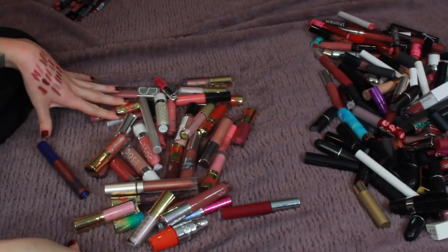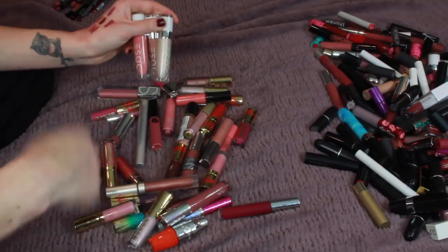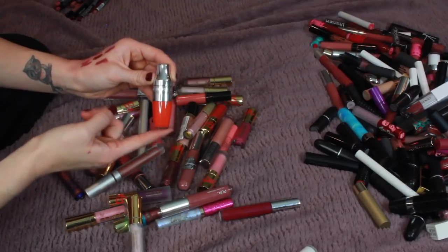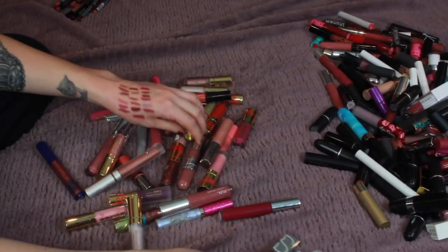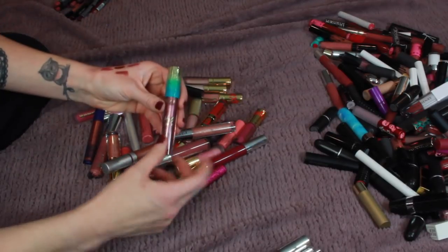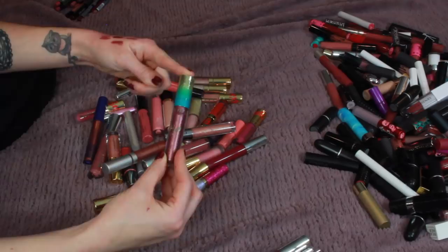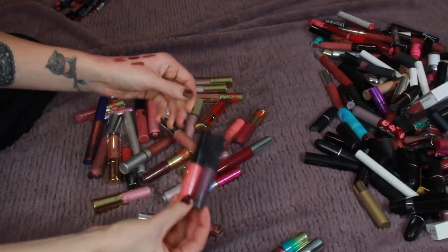Moving on to my gloss collection. Right off the bat I know I'm keeping all of my Dose of Colors glosses — I really love that formula. I know I'm keeping my Lancôme Juicy Shaker in Apricute. I just picked up this NARS lip lacquer in Santo Domingo, and the Becca Chrissy Teigen gloss which I'm keeping. I personally really enjoy the Tarte Rainforest of the Sea formula — I'm keeping anything that's a Tarte Rainforest of the Sea H2O gloss. I also have my two MAC lip glasses which I really like, so I'm keeping those.